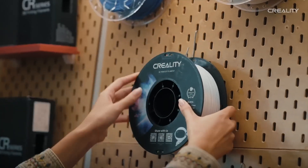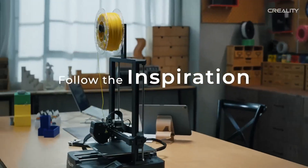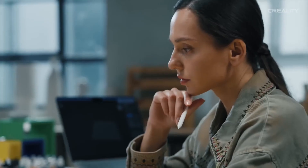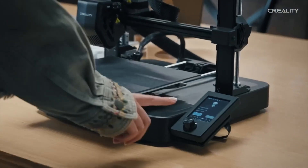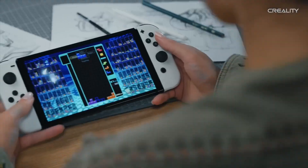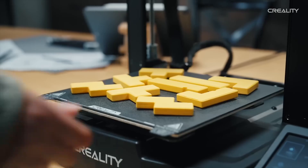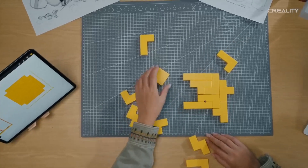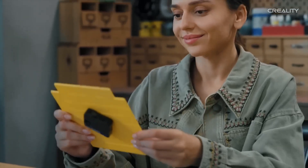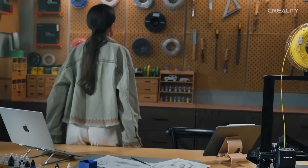Its print speed reaches up to 250 mm/s, significantly faster than older Ender models, and the Carborundum glass bed ensures easy print removal. The Ender 3 V3 SE's open-frame design is compact, making it suitable for small spaces, and its community support is vast, providing ample resources for troubleshooting. It's ideal for home decor, toys, and prototyping, with a straightforward setup that reduces assembly time.